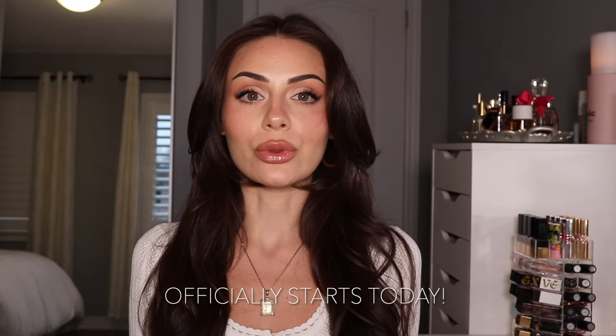Hi guys, how's it going? My name is Annie Faye. For those of you that don't know me, for those of you that do, hello, welcome back. Thank you for joining me again. It's my favorite time of year — the Sephora sale is right around the corner. So today I'm going to be sharing with you what I think is worth it to buy.